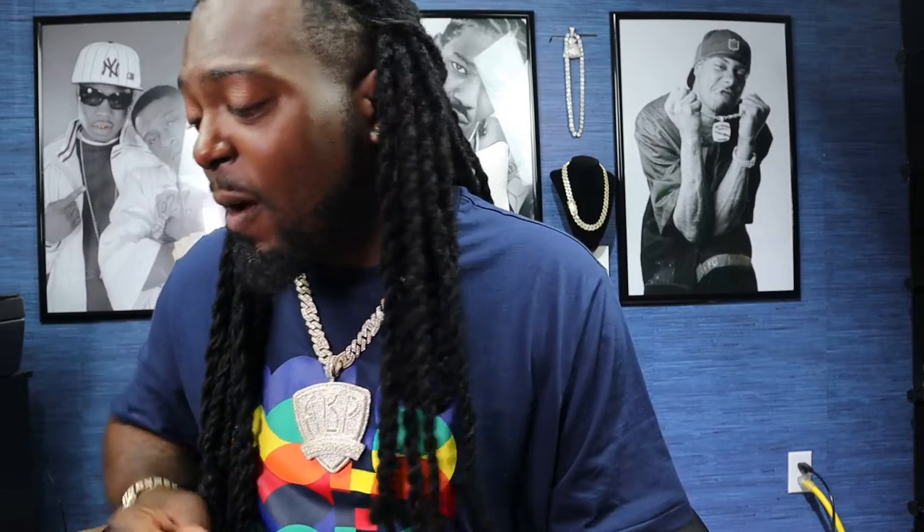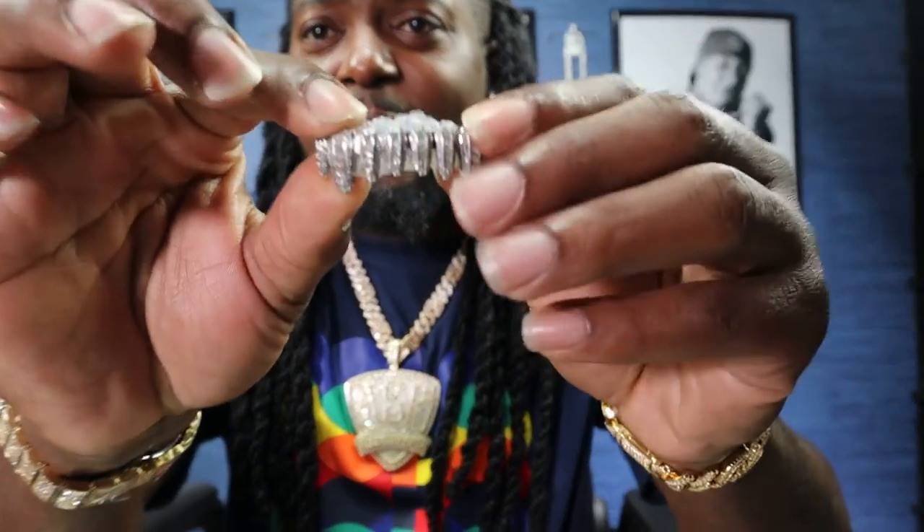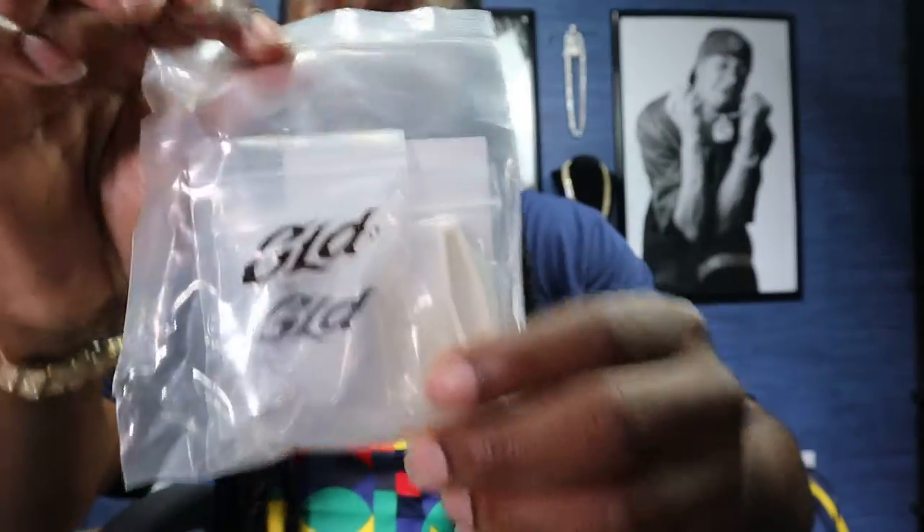As y'all can see, the last video we did was kind of a fail from Shop GLD on that grill, which I still have right here. Today we're doing a comparison video — we have another Shop GLD grill, it was buy one get one free, and we have one from Custom Gold Grill.